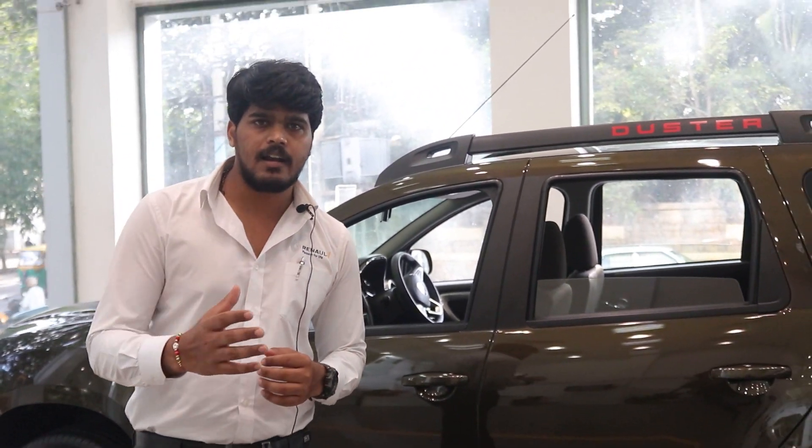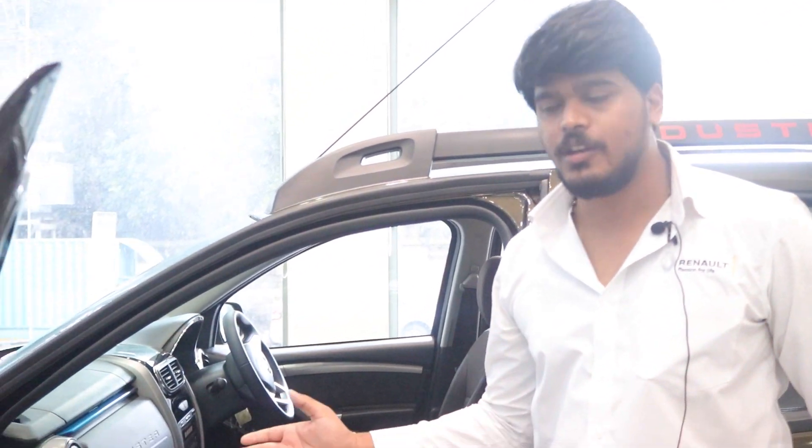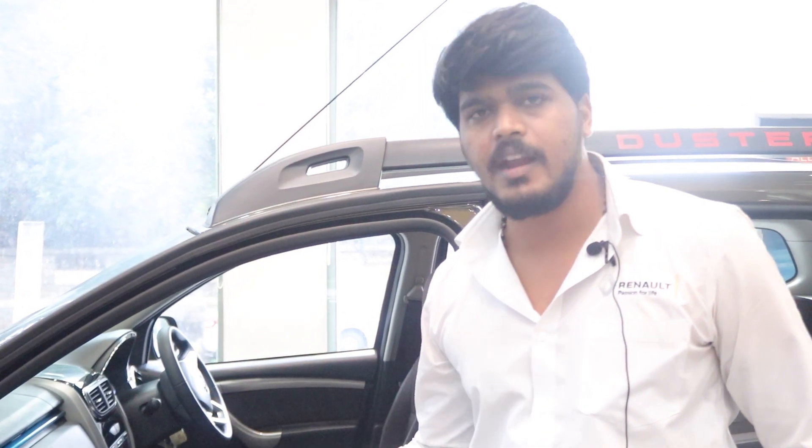Please visit our Renault outlet in JP Nagar. I would request you to have a test drive on the new Renault Duster and experience how powerful it is. It reaches 100 km/h in just 11 seconds.